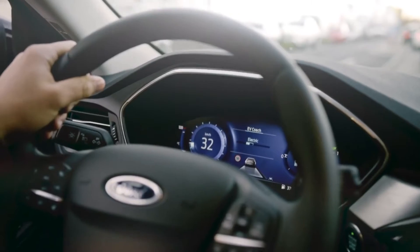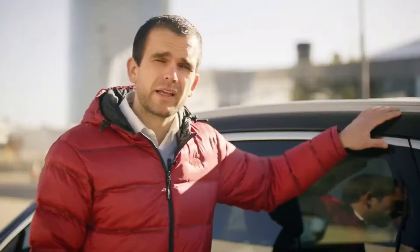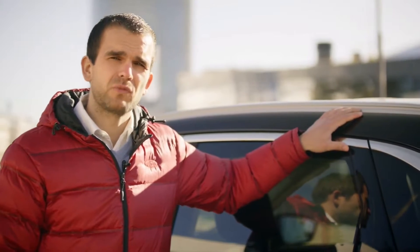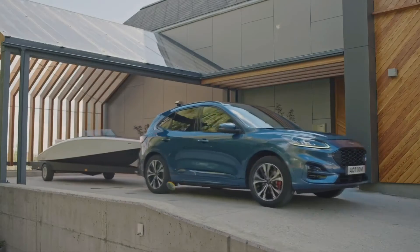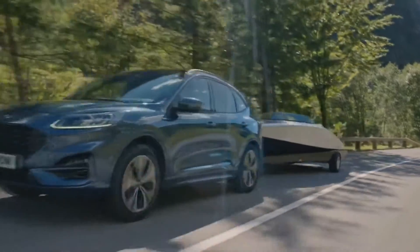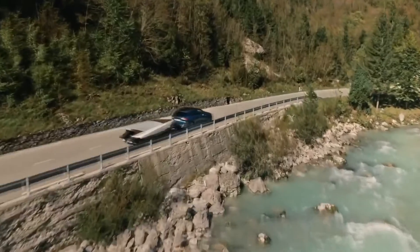That means pure electric driving for shorter journeys. The electric motor can automatically assist the petrol engine for greater efficiency, as well as provide additional torque for swift acceleration in high load situations. The system switches seamlessly between power sources to provide a smooth and refined driving experience.